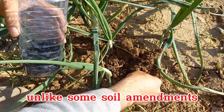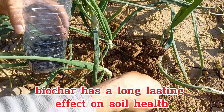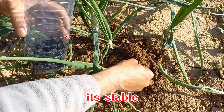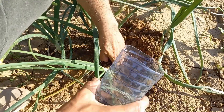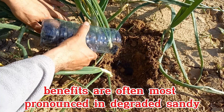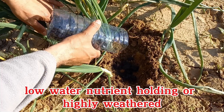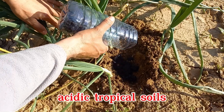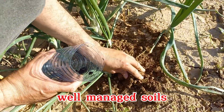Unlike some soil amendments that provide short-term benefits, biochar has a long-lasting effect on soil health. Its stable carbon structure means it can remain in the soil for hundreds to thousands of years, continually providing benefits to soil and plants. Benefits are often most pronounced in degraded, sandy, low-water, nutrient-holding, or highly-weathered acidic tropical soils. Effects can be more subtle in already fertile, well-managed soils.